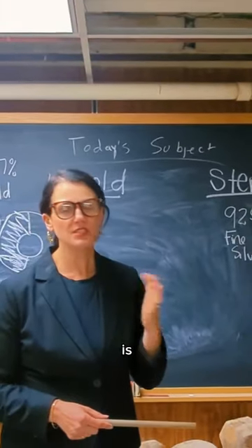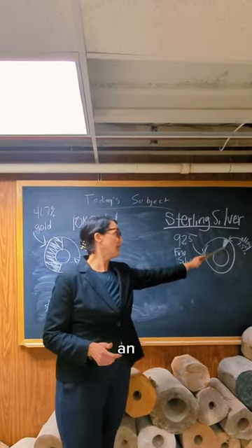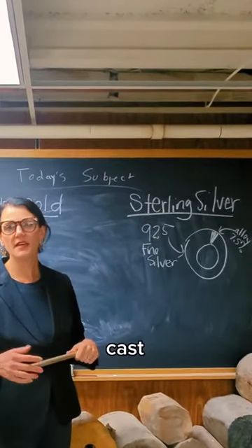Why is that important? Fine silver is an extremely soft metal. You cannot do anything with it. So you have to add an alloy of 7.5% to be able to cast and make jewelry.